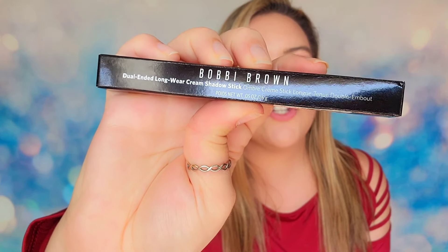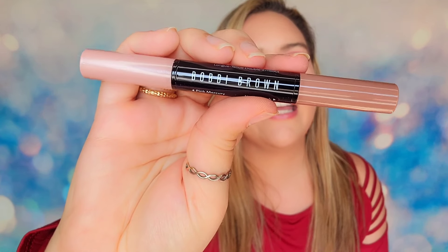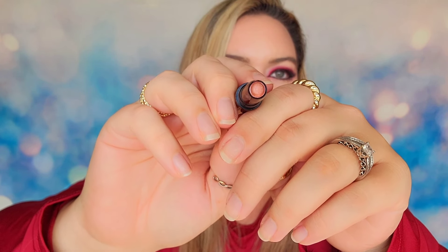Door number eleven has a stick from Bobbi Brown — the dual-ended long-wear cream shadow stick in Pink Mercury Shimmer and Nude Beach, a matte shade. This can be purchased at Sephora for $42. I do think it's a great brand and I'm really excited about this. These cream shadow sticks are so easy to apply, especially when you're in a hurry. I'd do the darker shade on the outer edge and then the shimmer on the eyelid — they blend so easily and melt into your skin.